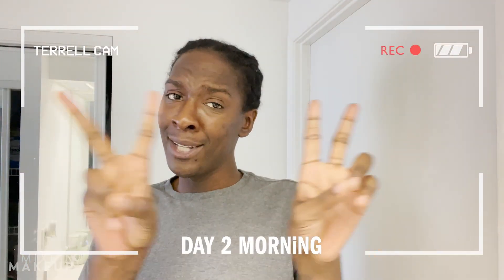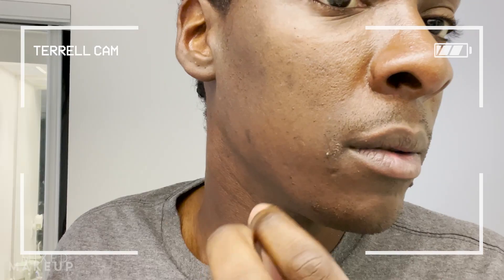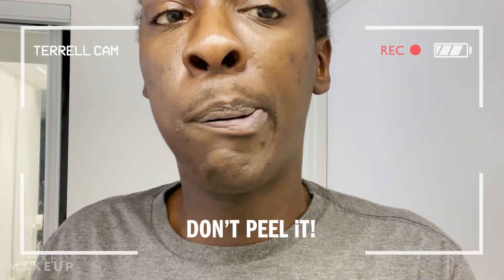Good morning, y'all. It is day two. I'm doing good so far. I feel like it's starting to — I'm going to start peeling right here. They said it normally works from the mouth first and then pulls out. I'm going to go ahead and wash my face, put my post-treatment cream on and put my SPF on, and I got to go outside.